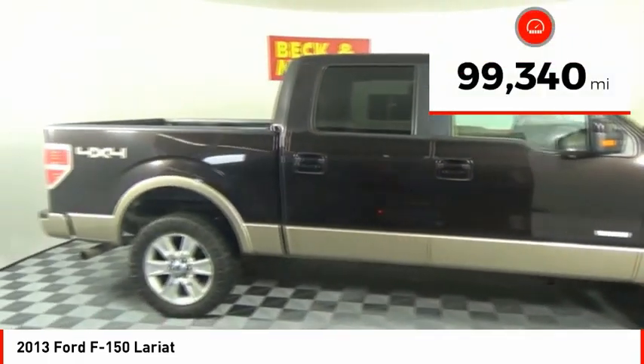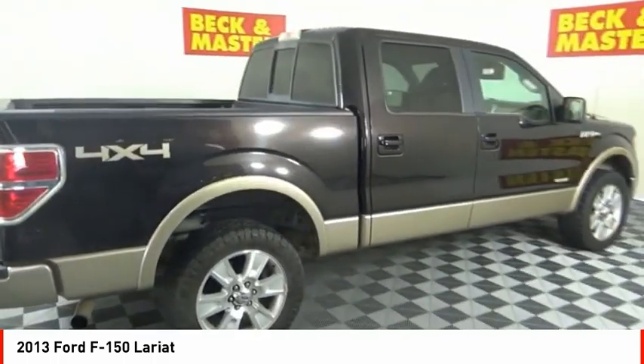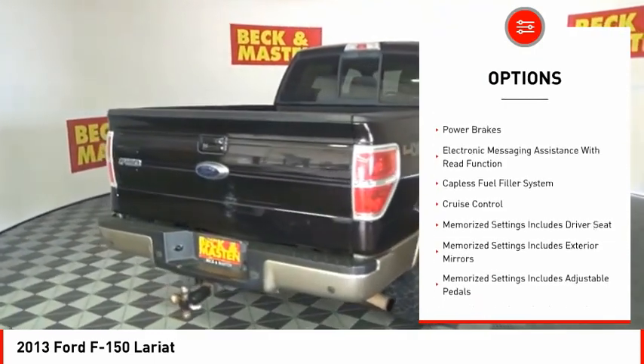This vehicle has less than 100,000 miles. Here are some of this vehicle's great options: traction control, stability control, front suspension type — strut.